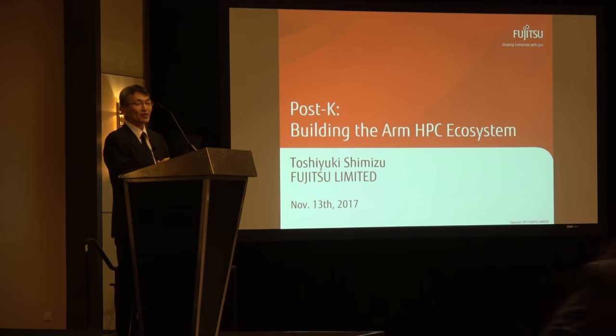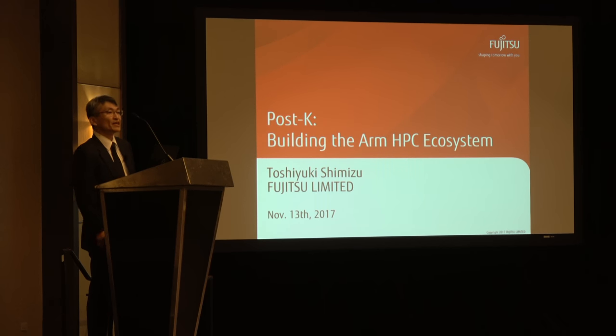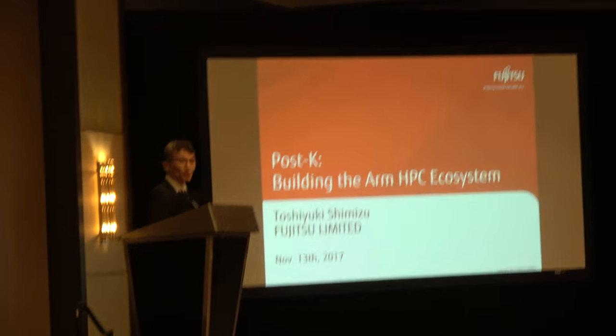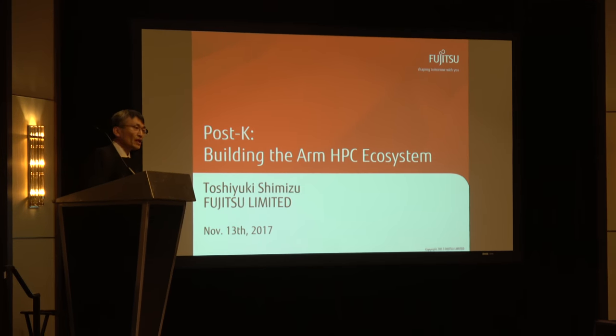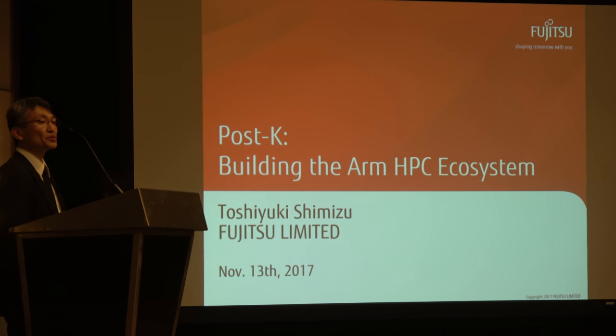Thank you, Rosana, for the kind introduction. And thank you for giving us the opportunity to introduce our development for high-performance computing at Fujitsu. I'm very excited to present our activities to you.